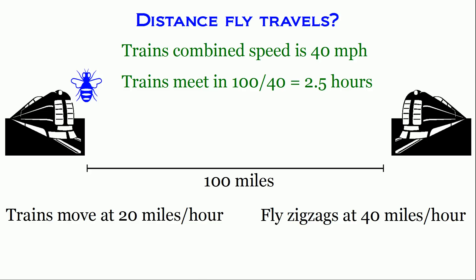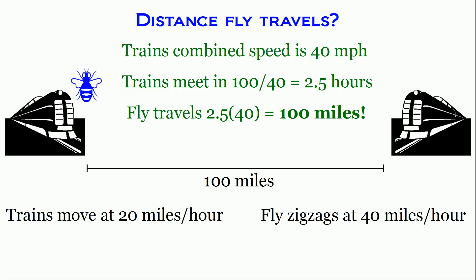It will take the trains two and a half hours to cover the 100 miles at a combined speed of 40 miles per hour. So we've almost solved the puzzle — the two trains will meet in two and a half hours. If the fly is moving at 40 miles per hour for two and a half hours, it will travel two and a half times 40, which is 100 miles. The fly travels 100 miles total. You don't need to model the complicated path — just calculate the total time for the trains to meet and multiply by the fly's speed.